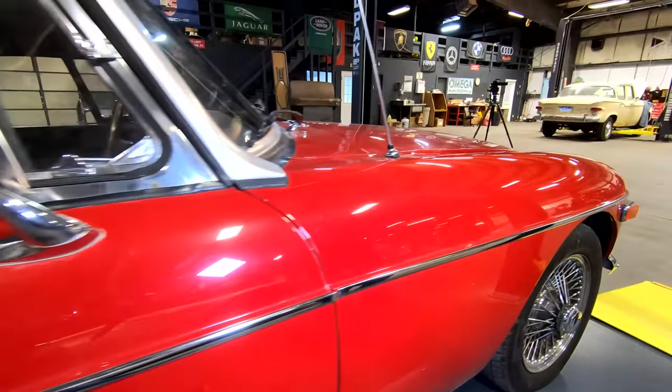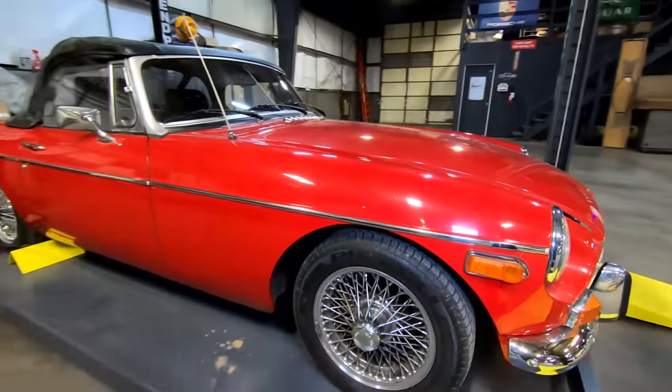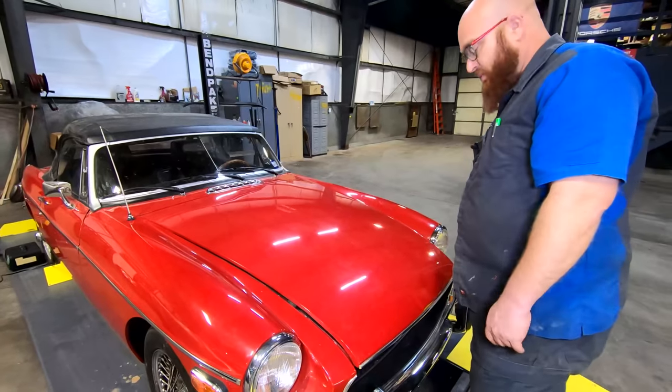This side's also in good shape. Overall, the car is really nice, especially for its age. Let's take a peek under the hood.